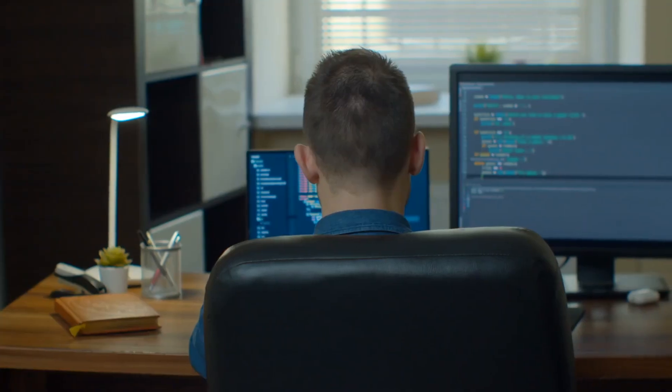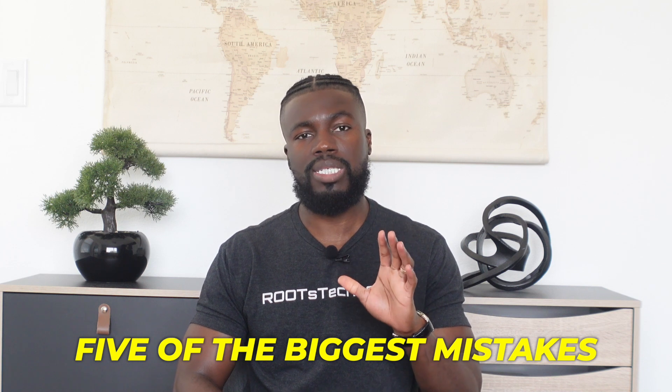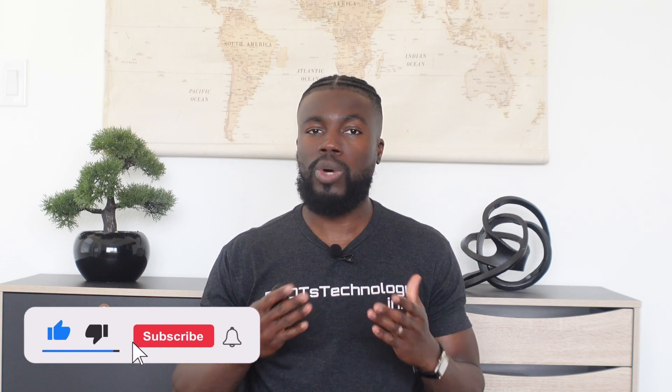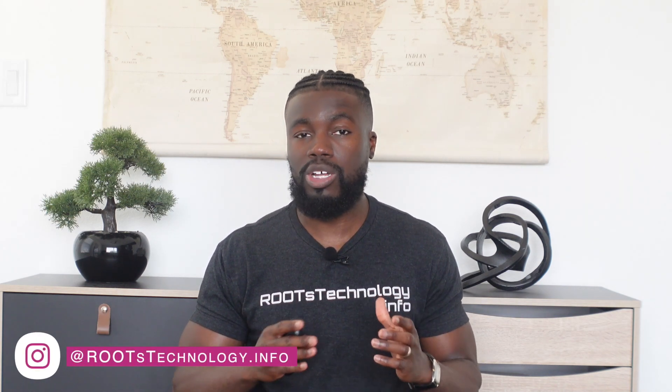If you're learning to code and you want to get a job as a software engineer, I'm going to share with you five of the biggest mistakes that I see beginners make in their job search and also tell you how to avoid making those mistakes so that your job search can be a lot more effective. Make sure you watch this video all the way to the end because the final tip is a secret hack that can supercharge your job search if you combine it with the first four tips.